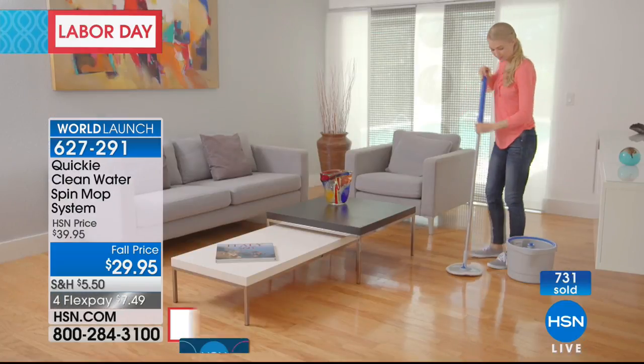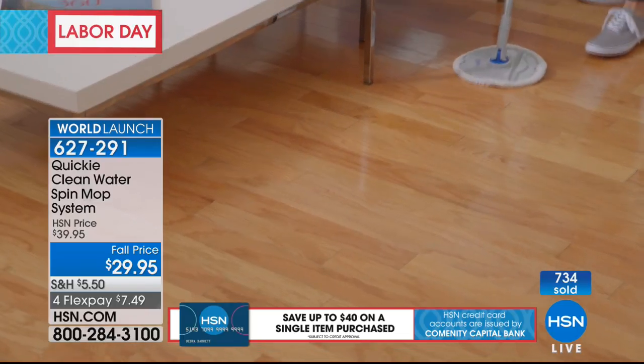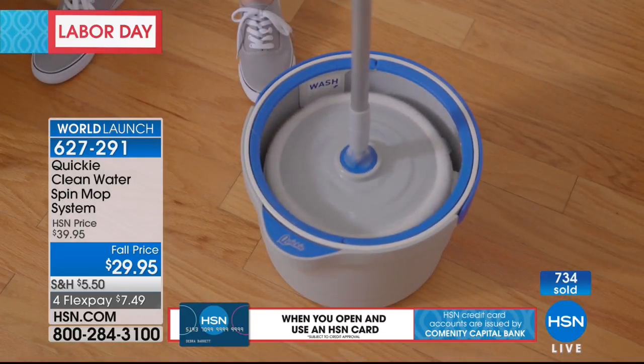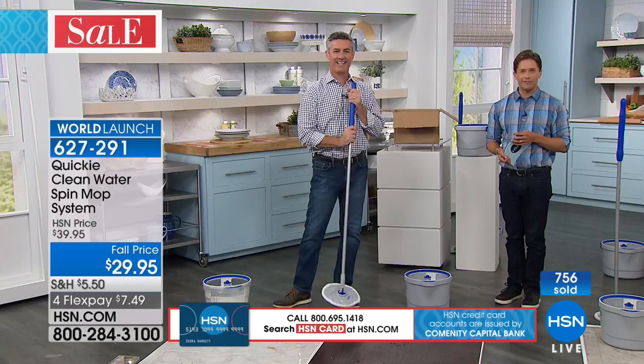The weight of it, the maneuverability of it — I think it's going to be a big hit for us. I'm so glad you got in on it, Carol. This is a world launch for us here at HSN, and I'm glad we can make light of what can be a very heavy, difficult job. Thank you for your call and thanks for shopping with us. Have a great evening.